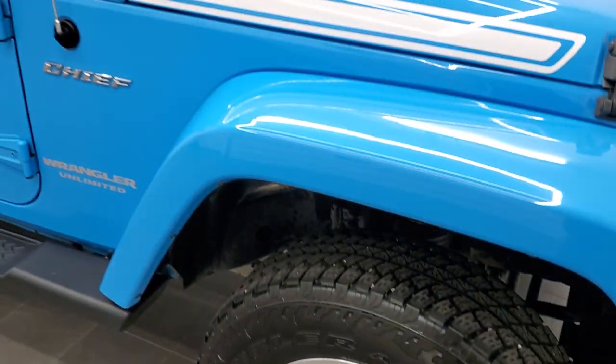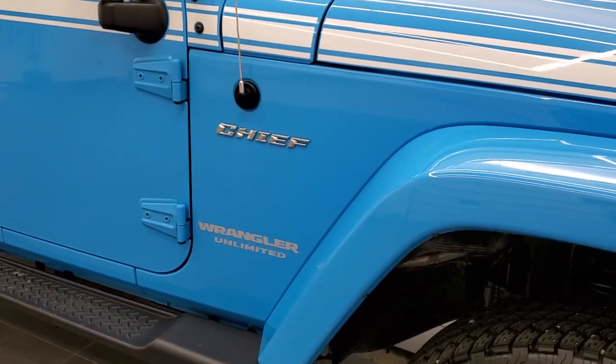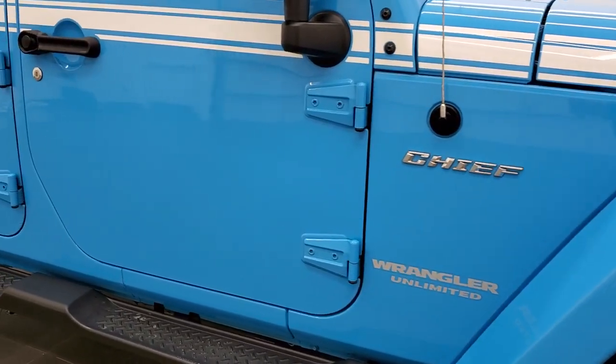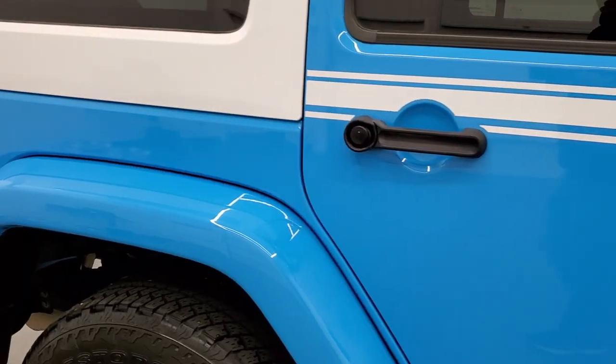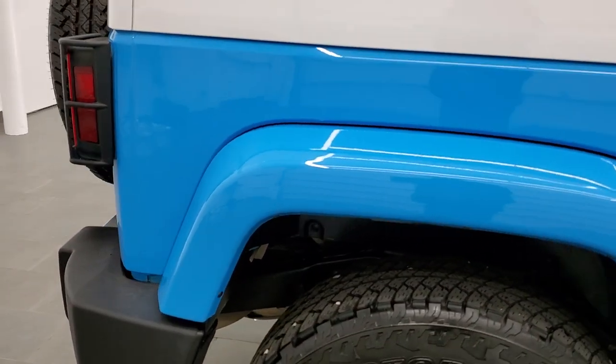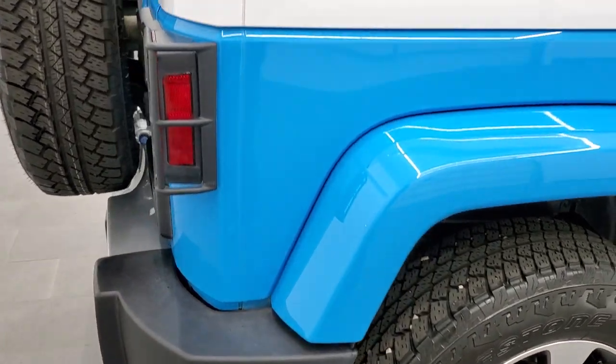As we go down this side of the vehicle, take note of how clean that body is, how reflective and mirror-like that paint is. We take these HD videos so if you are far away or even close by and you just cannot make the trip down but you're still interested in purchasing the vehicle, you can see the vehicle and hear the vehicle.